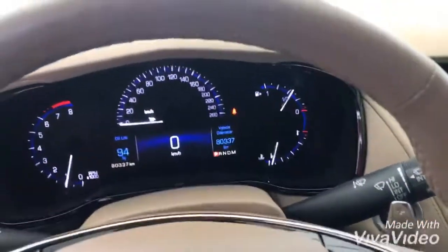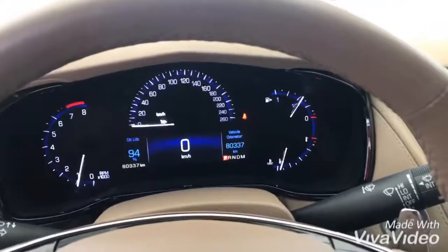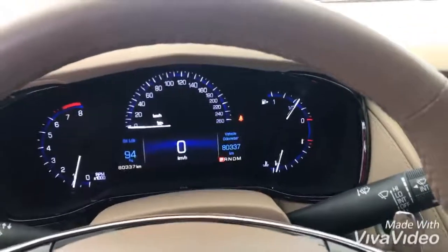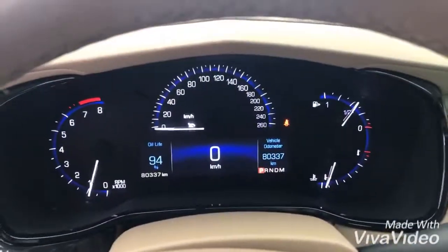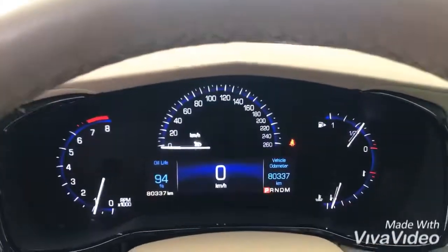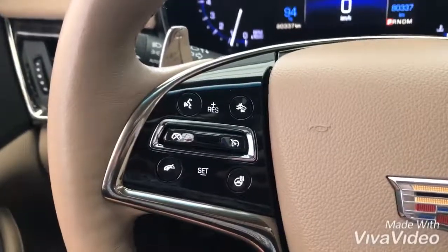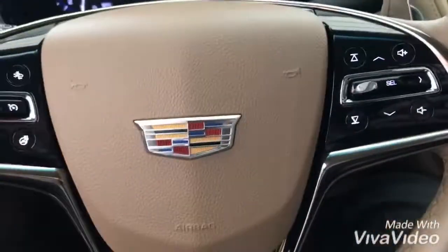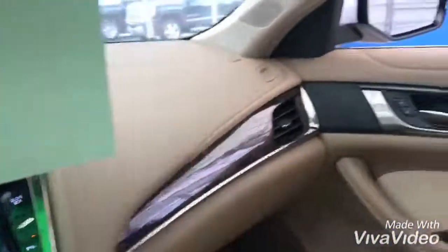This is the luxury model with the 2.0L turbo so it's got a lot of pep to it as well, and the vehicle is truly immaculate with just about 80,000 on it. So let's get you in with your vehicle so we can do an appraisal and try to get you out of your current vehicle into this gorgeous CTS. Thank you so much for watching the video and I look forward to touching base with you.